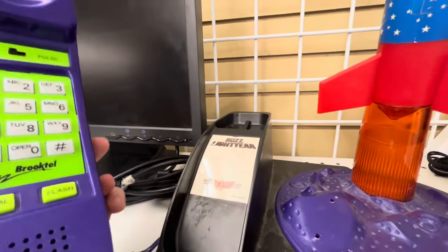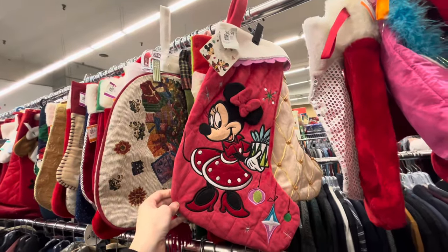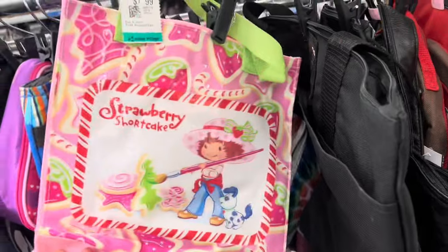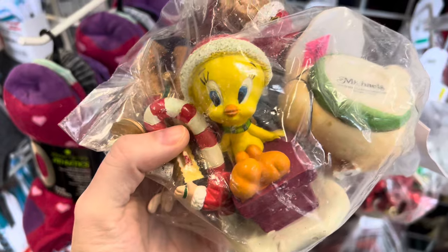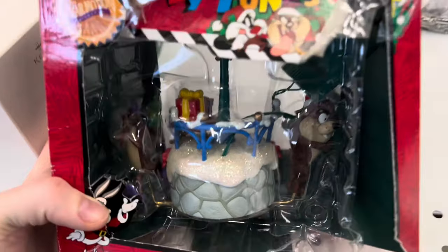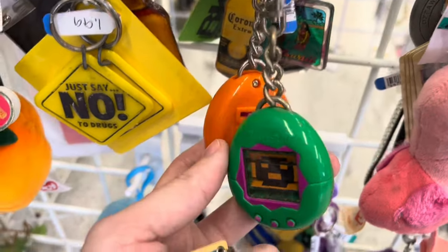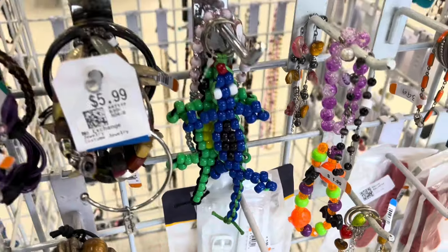When I looked closer it said Buzz Lightyear on it, so that was really fun. Then of course I'm looking through the stockings and I found the cutest little Minnie Mouse one. Looking through the purses I found this Hello Kitty one and this is a Christmas Strawberry Shortcake tote — how adorable — and then another Hello Kitty one. Looking through the ornaments I found this Tweety Bird one, so precious, and these were Christmas Tinkerbell cards. This Looney Tunes Christmas ornament looked really cute but the box was absolutely destroyed.